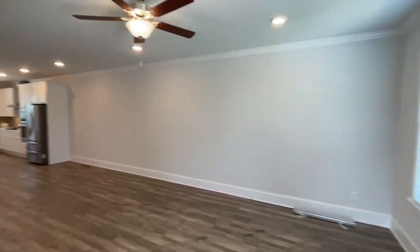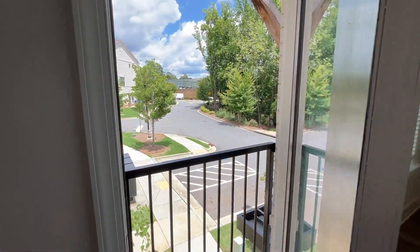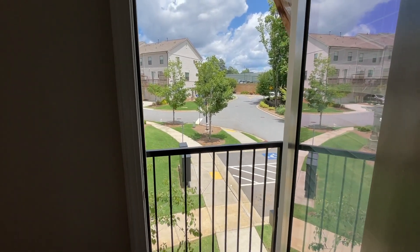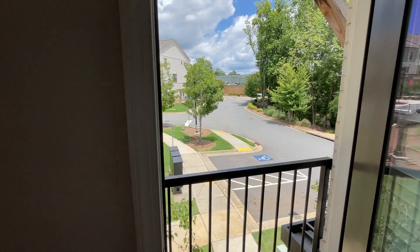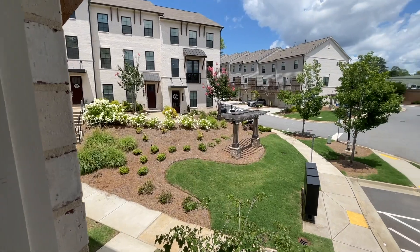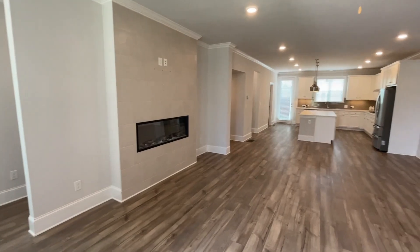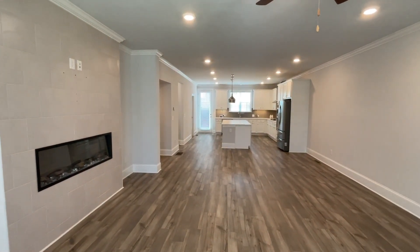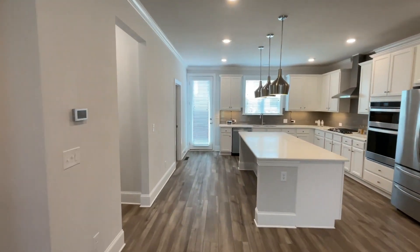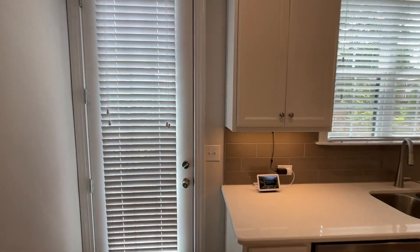One thing I did forget to show you — this does have a Juliet balcony facing the front. From the outside, I've never really been a big fan of Juliet balconies, but knowing how hot it gets here in the summertime, having this feature is not too bad. It really does let the outside come inside a little bit. There's your Juliet balcony.